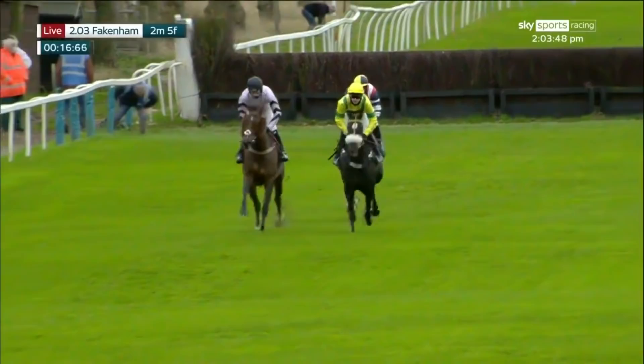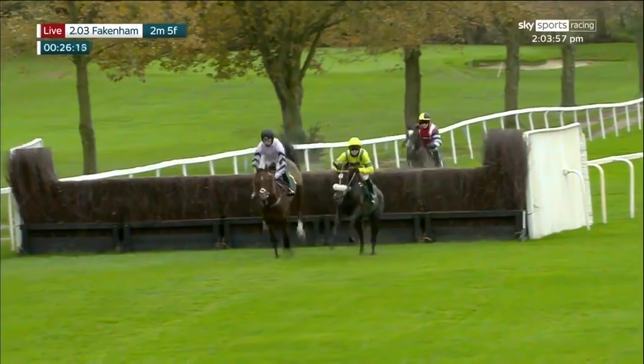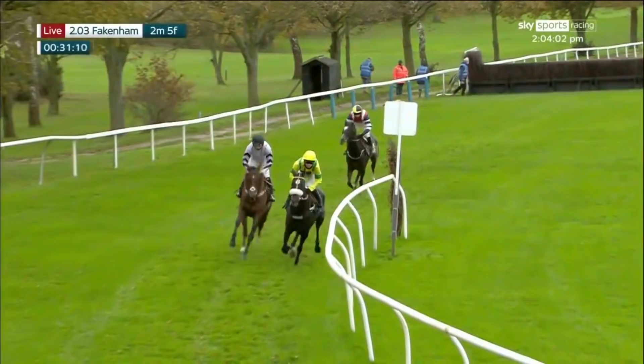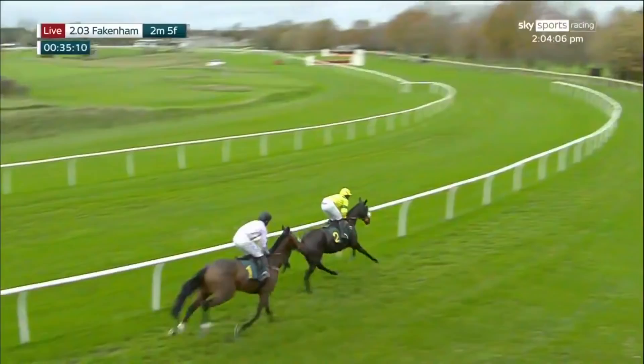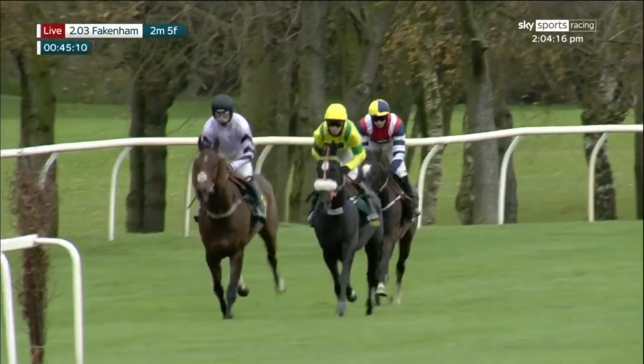So happy-go-lucky, who won the best turned out award, just the leader on the right. On the left it's getaway trump and limited reserve, the back marker of the three, all safely over that. Now towards the next, which is the first of the three ditches they'll be jumping in this novice's chase. Happy-go-lucky, who won nicely at Stratford, just the leader by a length from getaway trump in second, three lengths away in third is limited reserve. That's the order as they straighten up towards fence number three, the first of the ditches.